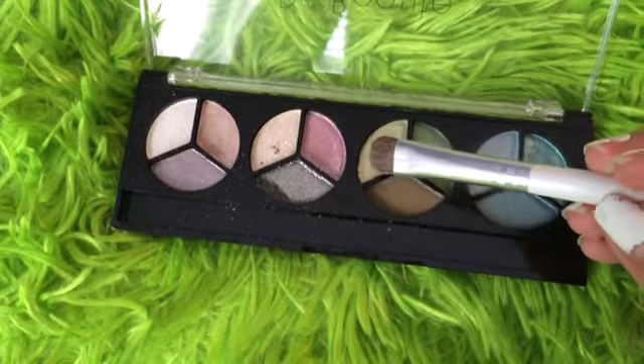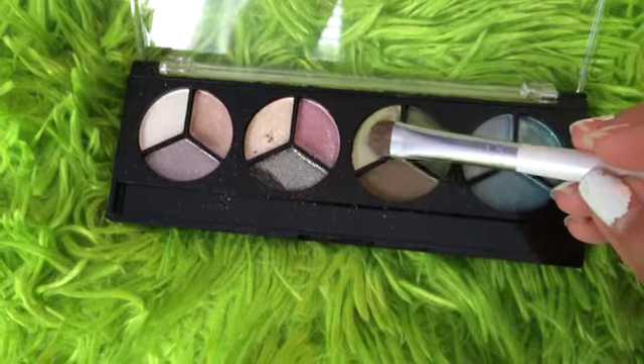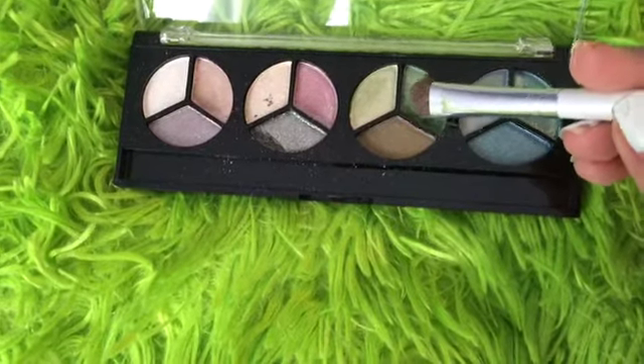Next, I'm going to be taking my Day Beauté palette and taking this light green shade, and I'm just going to apply this color all over my lid as well. Then I'm going to take the same palette but this time the darker green color with the same brush, and I'm just going to apply this into my crease.